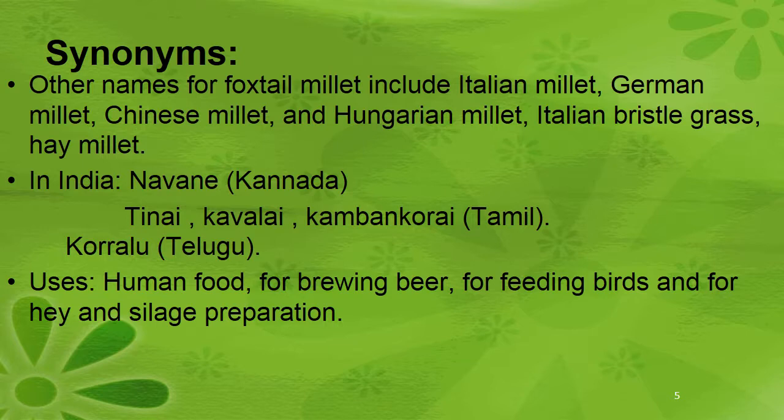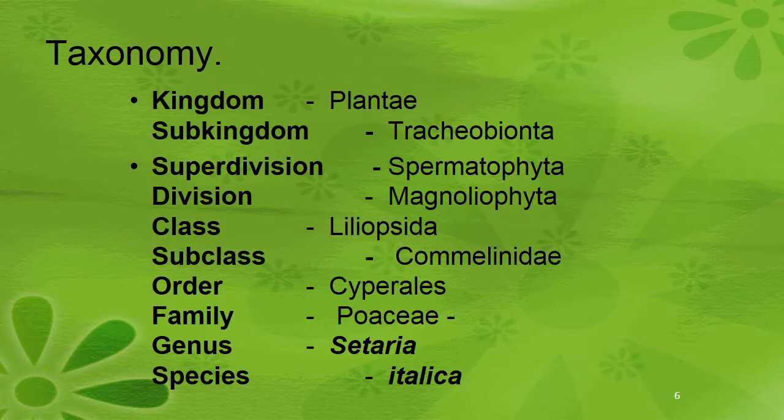It is used in human food, for brewing beer, for feeding birds, and for hay and silage preparation. Taxonomical classification: Kingdom Plantae, Subkingdom Tracheobionta, Subdivision Spermatophyta, Division Magnoliophyta, Class Liliopsida, Subclass Commelinidae, Order Cyperales, Family Poaceae, Genus Setaria, Species italica.